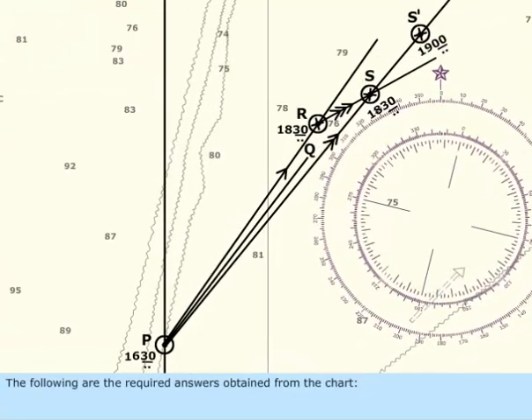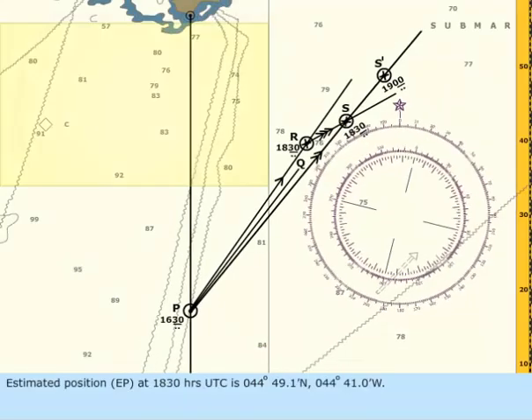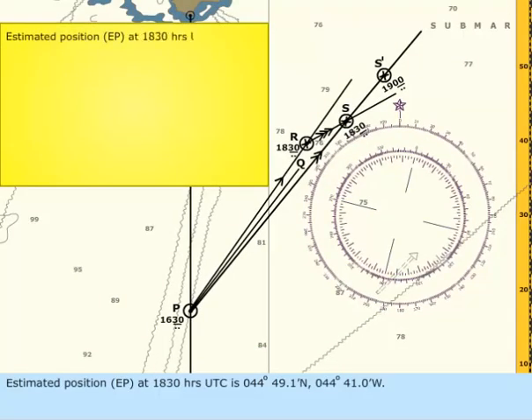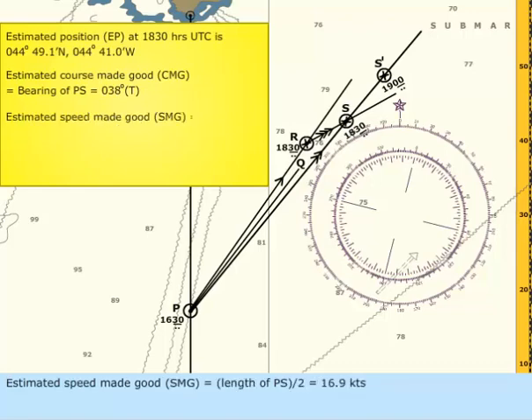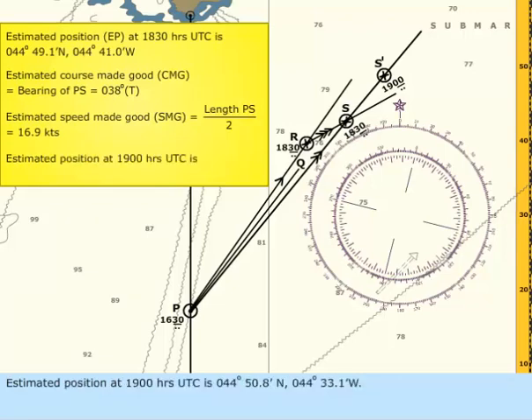The following are the required answers obtained from the chart. Estimated position at 1830 hours UTC is 44 degrees 49.1 minutes north, 044 degrees 41.0 minutes west. Estimated course made good (CMG) equals bearing of PS equals 038 degrees true. Estimated speed made good (SMG) equals length of PS divided by 2 equals 16.9 knots. Estimated position at 1900 hours UTC is 44 degrees 50.8 minutes north, 044 degrees 33.1 minutes west.